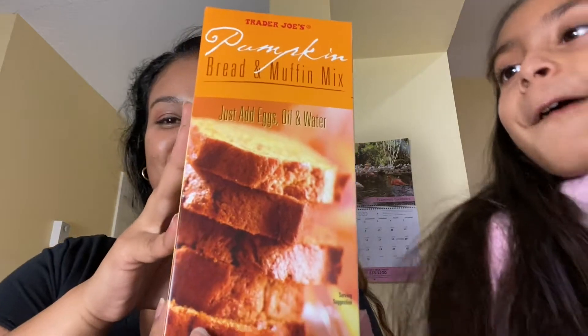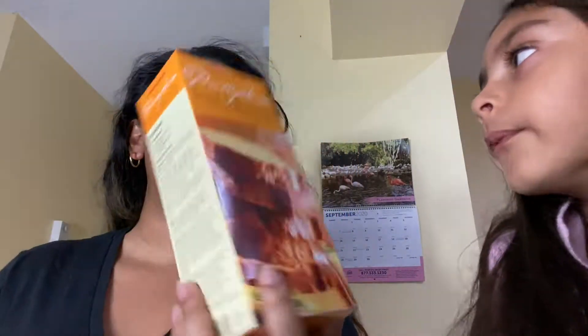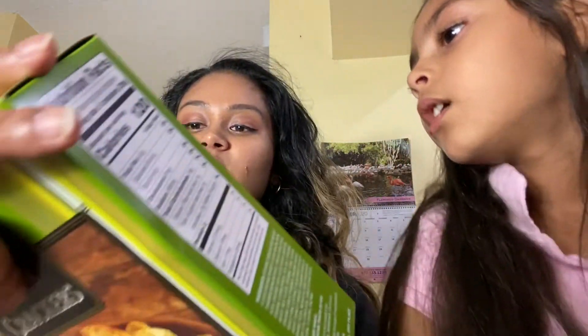The other thing is this pumpkin bread and muffin mix. I got this because she seems to love a lot of pumpkin stuff, and I love bread and pumpkin too.